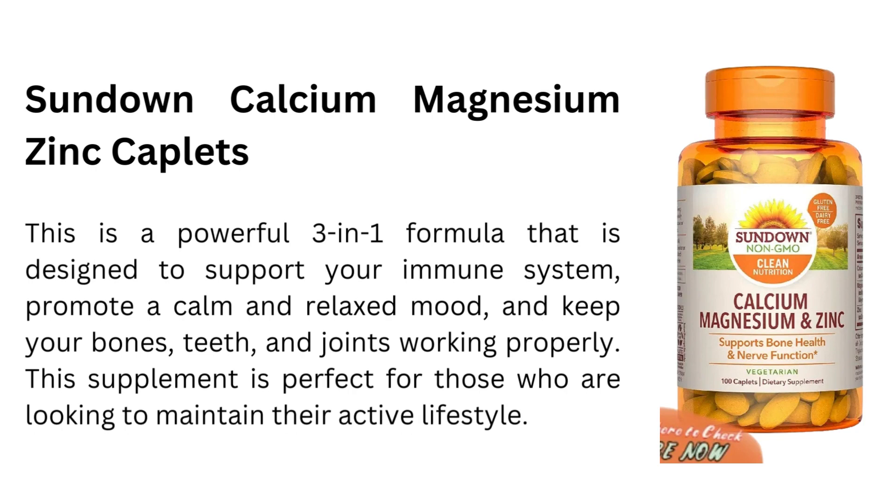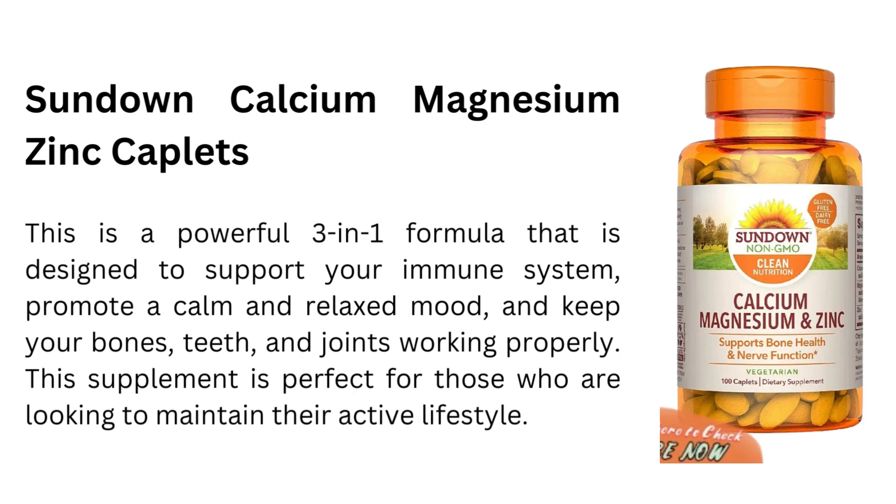Number 2 is Sundown Calcium Magnesium Zinc Caplets. This is a powerful 3-in-1 formula that is designed to support your immune system, promote a calm and relaxed mood, and keep your bones, teeth, and joints working properly. This supplement is perfect for those who are looking to maintain their active lifestyle.